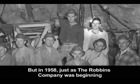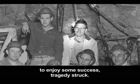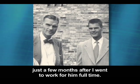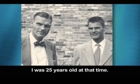But in 1958, just as the Robbins company was beginning to enjoy some success, tragedy struck. My father was lost in an airplane accident just a few months after I went to work for him full-time. I was 25 years old at that time.